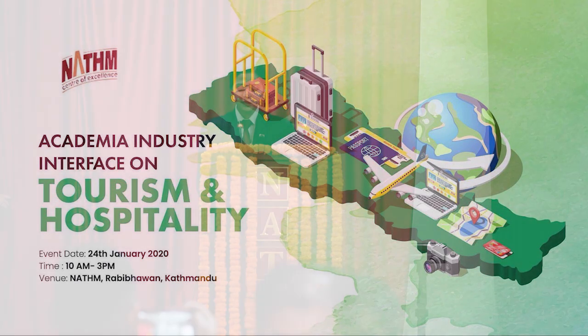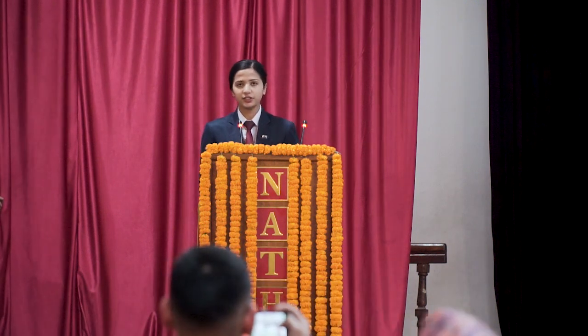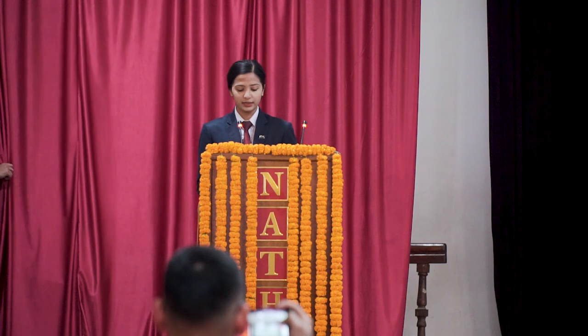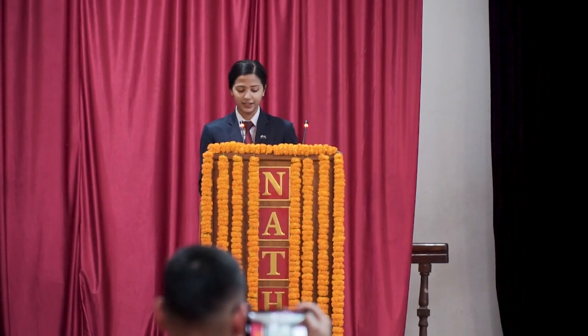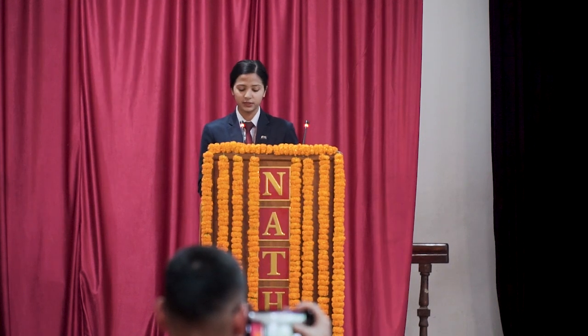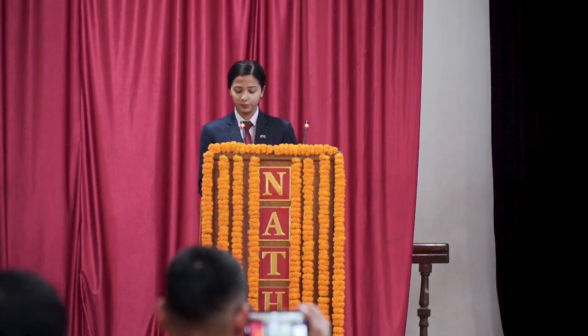We are second-year BTTM students. It's been a year and just a few months that we have started studying BTTM here in Natham, and we are very happy to state that we got this opportunity to share our initial findings to all the distinguished delegates from the academia and travel and trade sector. With your permission, we would like to start our presentation.